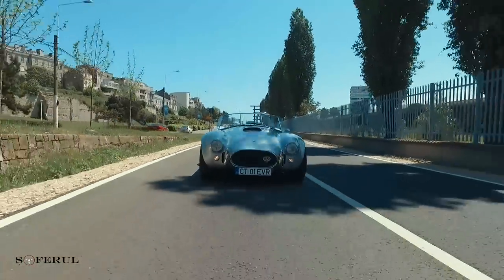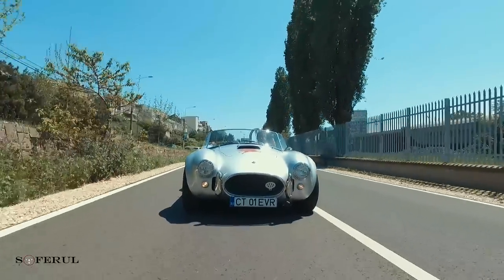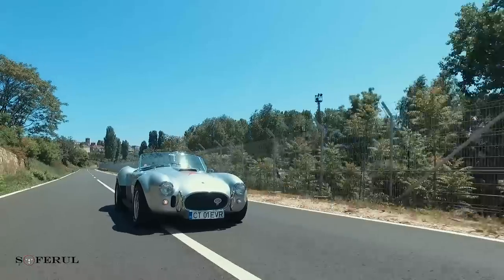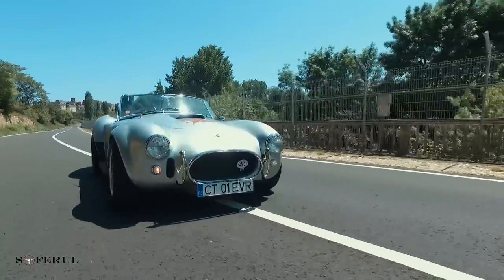An exceptional car, with a V8 engine and 400 km/h capability. The car is a replica — the one by Factory Five, a car made in America.